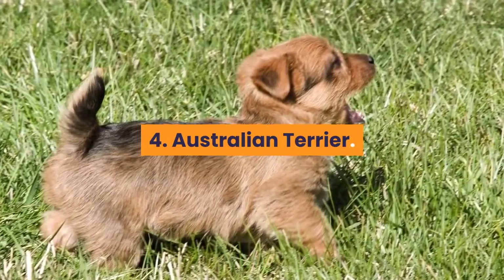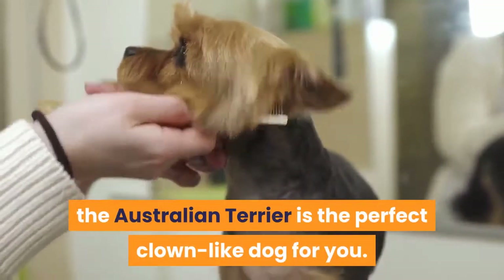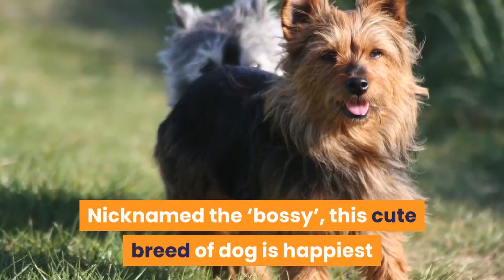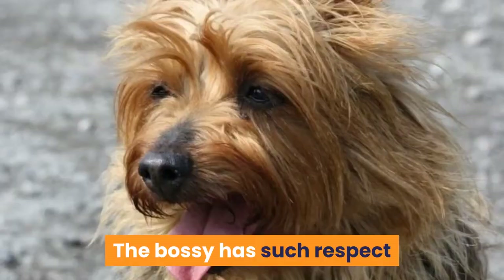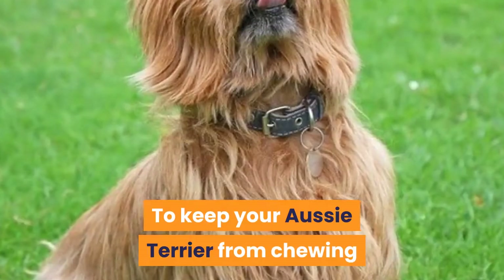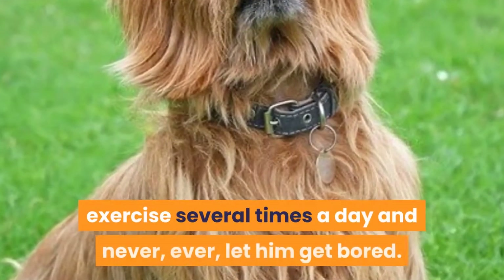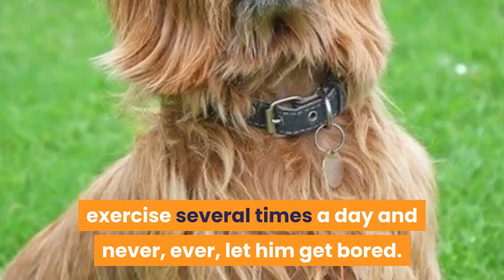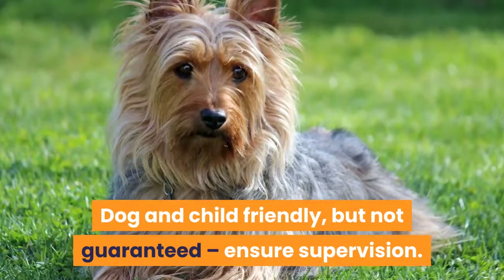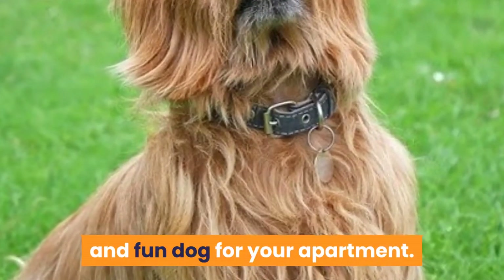4. Australian Terrier. If your apartment is upbeat and active, the Australian Terrier is the perfect clown-like dog for you. Nicknamed the Bossy, this cute breed of dog is happiest when part of family life. The Bossy has such respect and attachment for its human that it will match their moods. To keep your Aussie Terrier from chewing and ripping your apartment to pieces, exercise several times a day and never, ever let him get bored. Dog and child friendly, but not guaranteed — ensure supervision. If you're the proactive type, the Bossy is an entertaining and fun dog for your apartment.